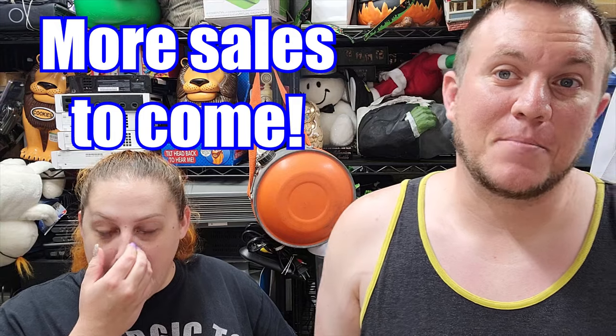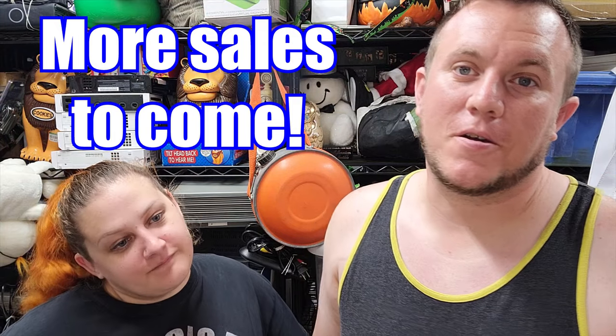We'll see you guys in the next clip with what sells tomorrow, which will be Thursday. If you're watching and haven't gotten to the end yet, pray for us - even though this is old, we'll take your prayers for future sales too. Take care.